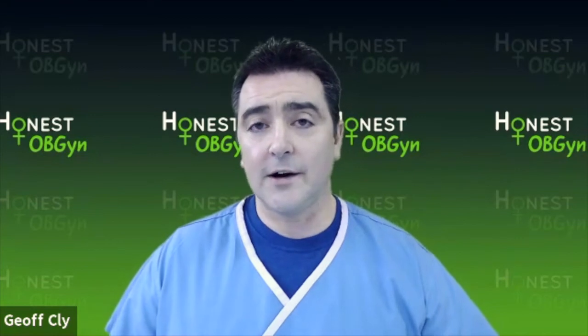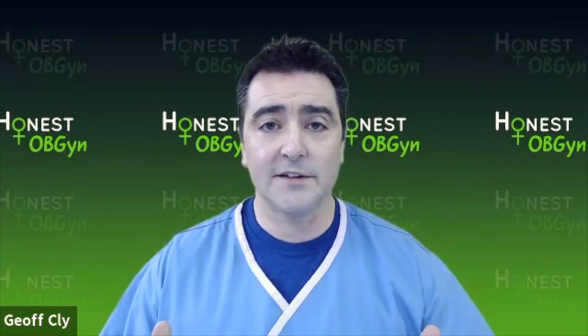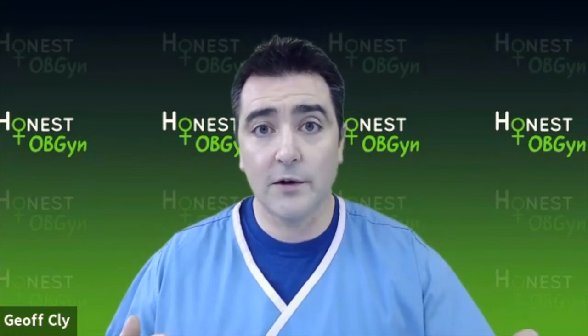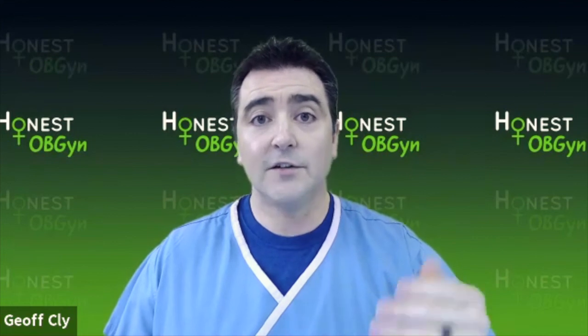At honestobgyn.com, you can also have a chance as a member to talk with me every week. And especially if you have frustrations with recurrent infections — what a lot of my patients don't realize is we have a 12-week, three-month treatment plan for recurrent yeast or recurrent BV. Not a lot of people know that, but it helps so much. So if you're getting recurrent infections, you might need the 12-week recurrent preventative treatment plan and guideline so that you can get rid of these infections and get back to living your best life.